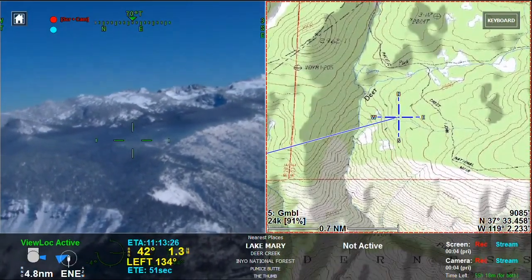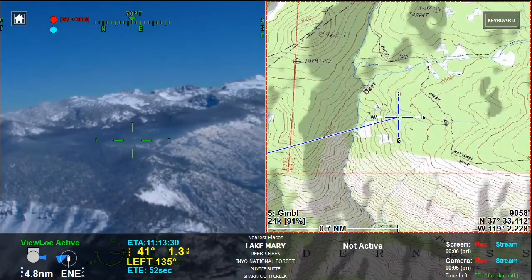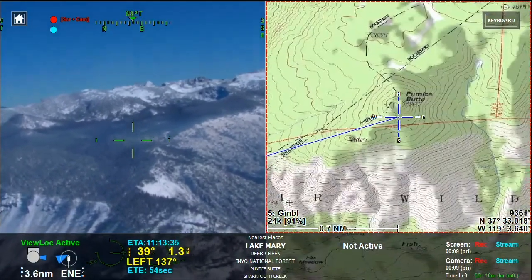Firewatch 509, November 9th, 2020, 11:15 hours. Creek Fire, Sierra National Forest.